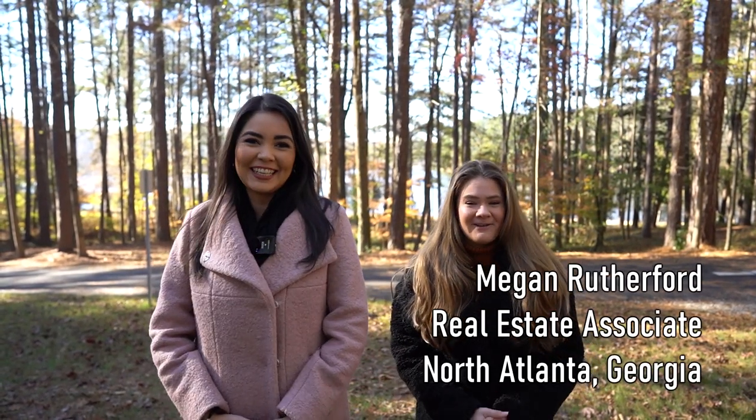Hi guys, my name is Paulina, I'm a local real estate agent here in Georgia, and this is Megan. We are so excited today because this is such a beautiful neighborhood — one of our favorites. We are going to be looking at a few parks, the downtown area for Brookhaven, a restaurant, and a few subdivisions. Super exciting stuff — let's go!